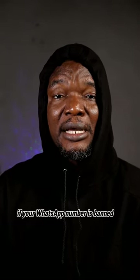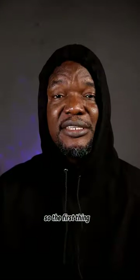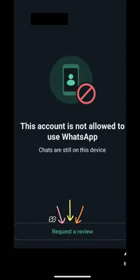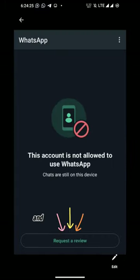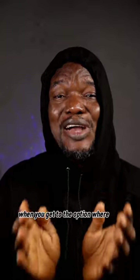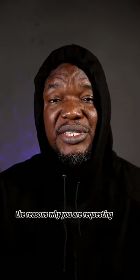Today I'm going to tell you what to do if your WhatsApp number is banned. The first thing is, if it's your first time being banned, you might have an option to request a review. Click on that 'Request a Review' and follow the prompt. Make sure you make your case compelling when you fill in the reasons why you are requesting the review.